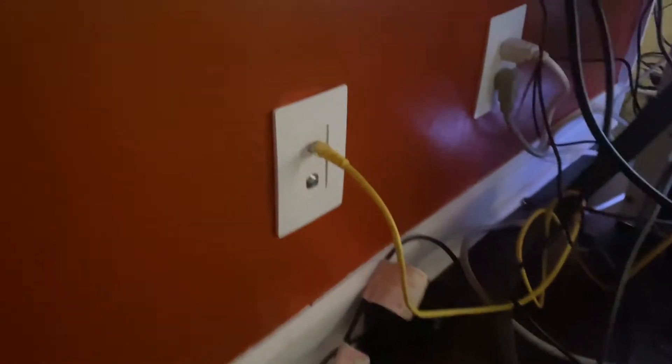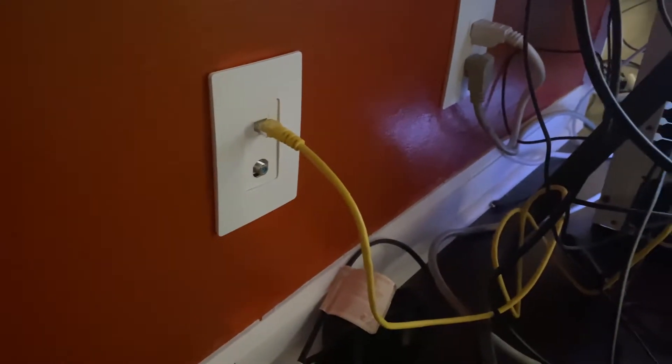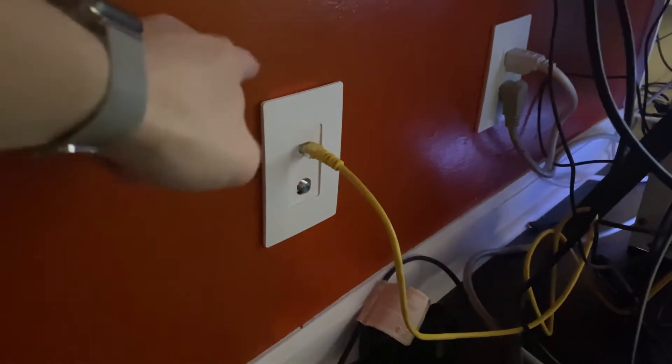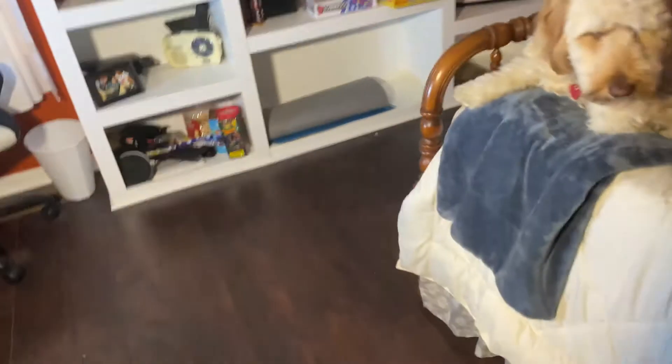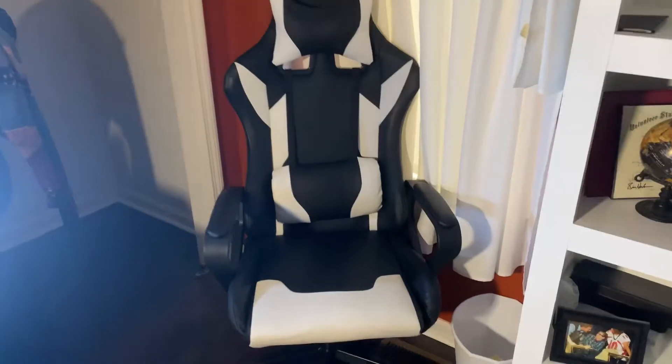Down here, I've actually got an Ethernet line that I ran myself. I ran it through the crawl space of my house and fished this jack in here. It was one of the skills I'm really glad I learned back when I used to install cable and internet. Really glad I was able to do that — it helps out my internet a lot when I'm streaming.